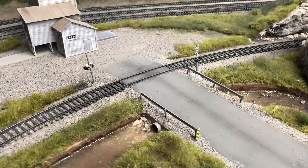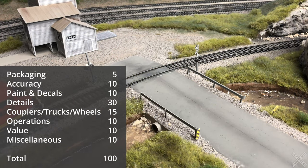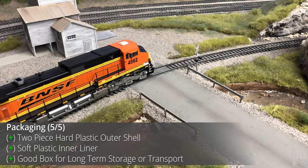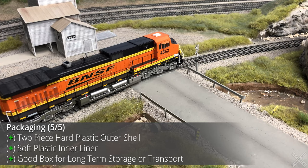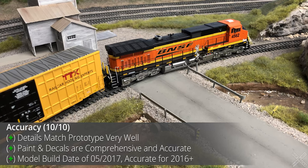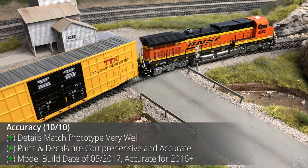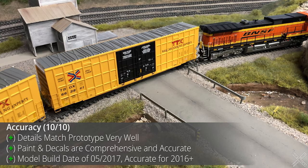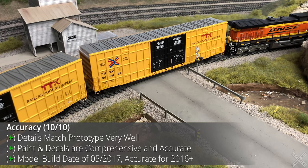For the scoring section of the review, the score is broken down into several categories, each with its own points, adding up to a hundred possible points. The model is packaged in the classic Atlas Master Line box with hard plastic blister pack and soft plastic liner. The accuracy of this model is fairly well done. There are quite a number of prototype photos available, as this is a contemporary car, and everything seems to match fairly well.